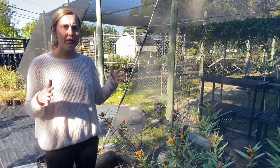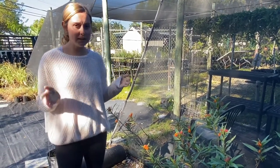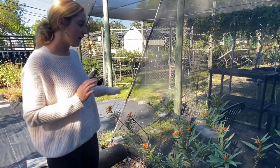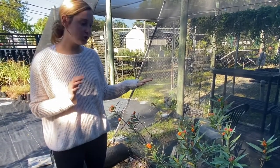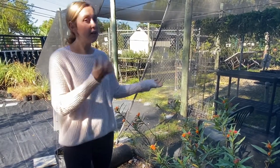Their lives are only about one week to several months, it varies. And once they take over an entire plant like we have here at the nursery, they will develop wings and fly away to another plant.